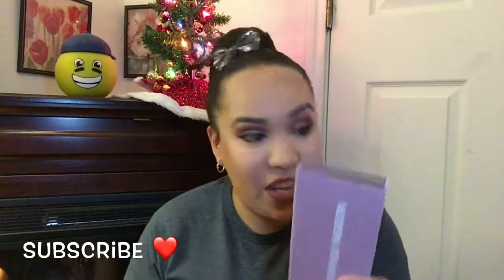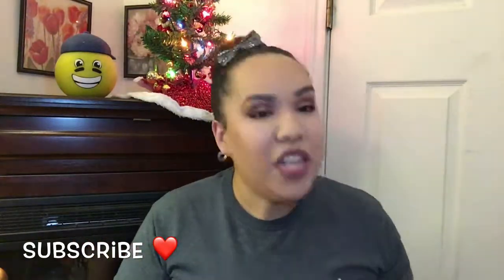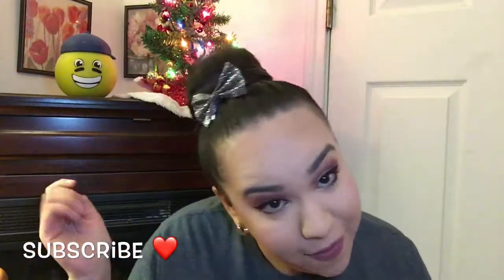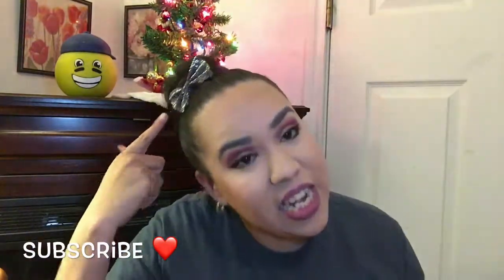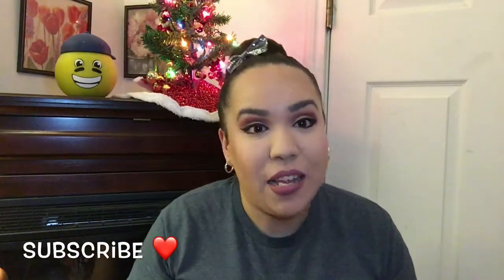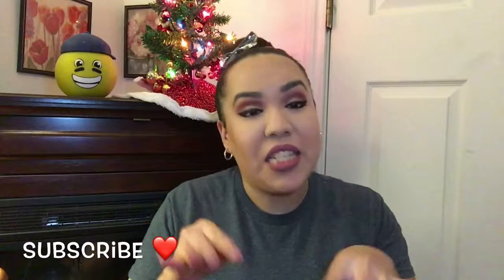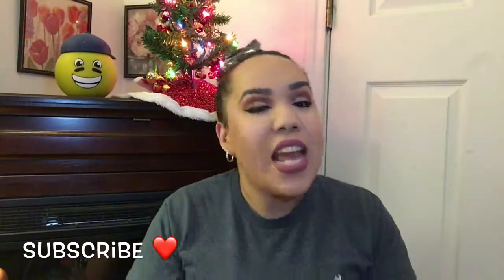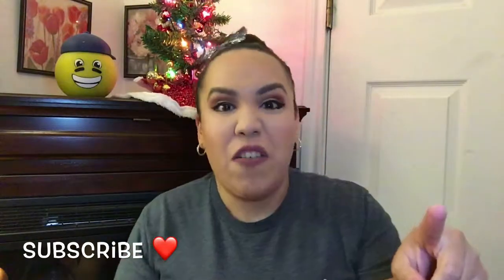Before getting into this versus video, make sure to subscribe down below so you can be part of the family. It's Wednesday — Christmas is in a couple of days, so that's why I didn't film yesterday. I was shopping. But anyways, let's go ahead and get on to this versus video.